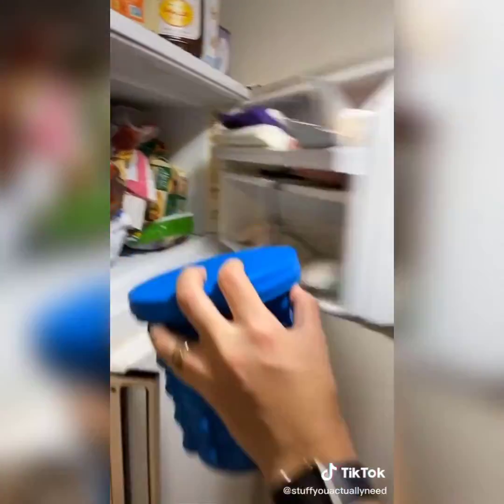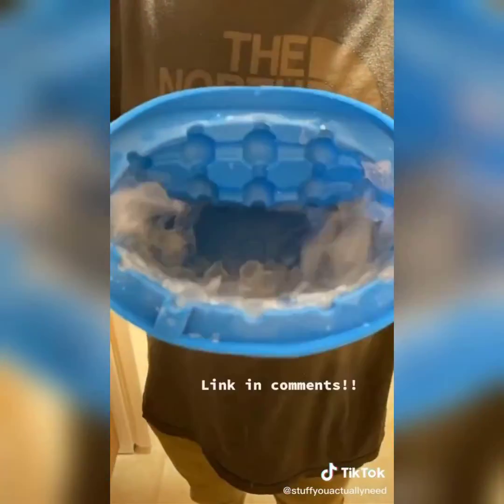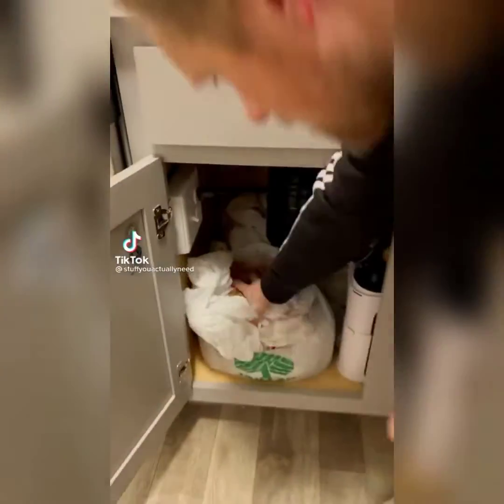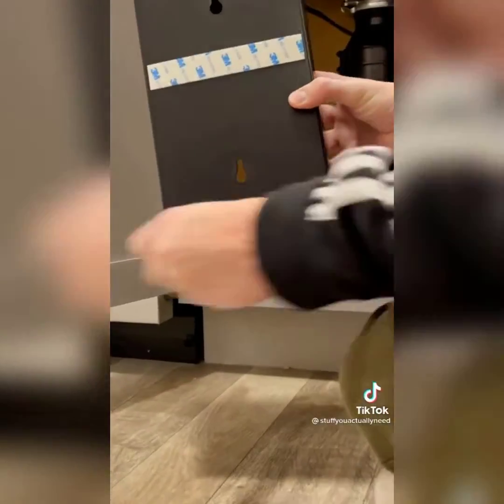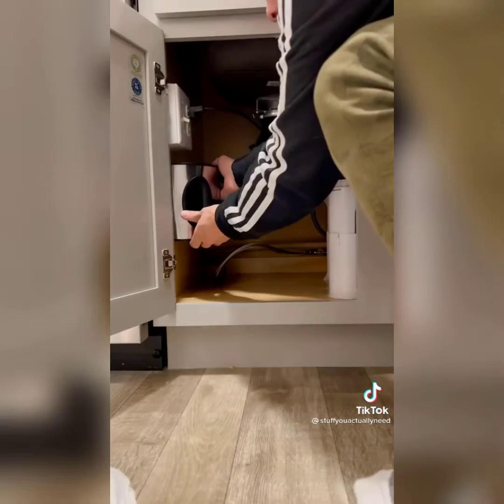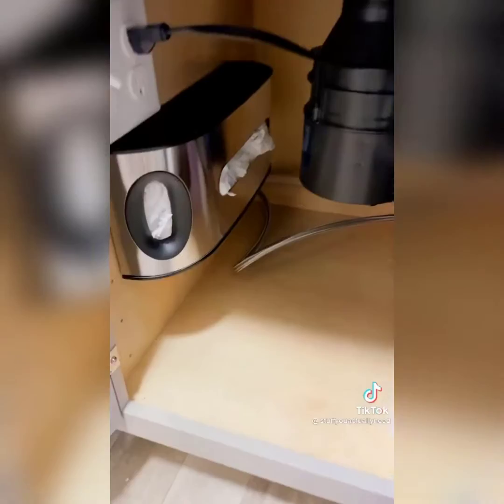I have so many of these grocery bags because they're good for trash and stinky diapers, but I hate how I store them. So I got this holder that sticks anywhere I want and now I can just stuff them in when I get more, take them out — super easy. And now I have so much more room.